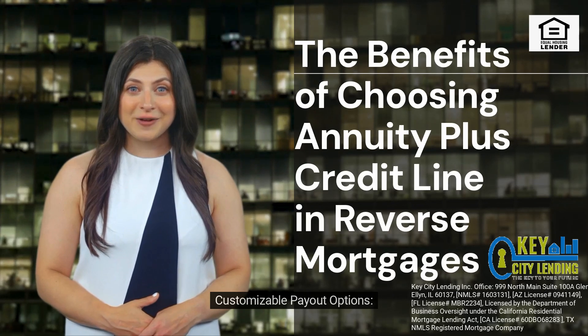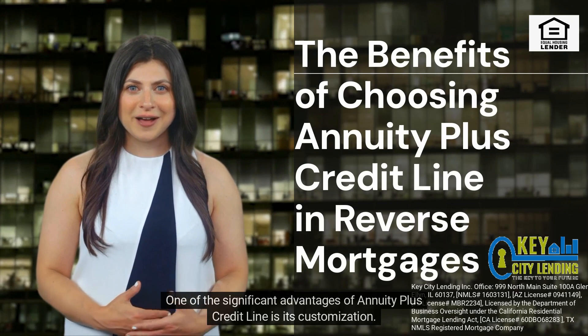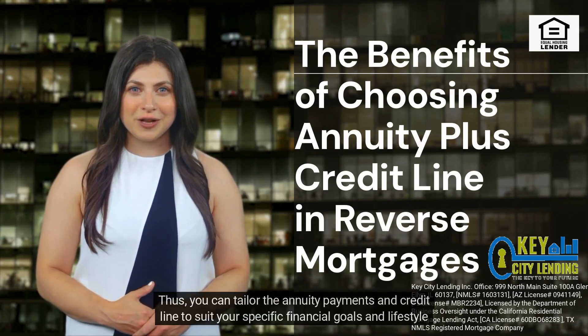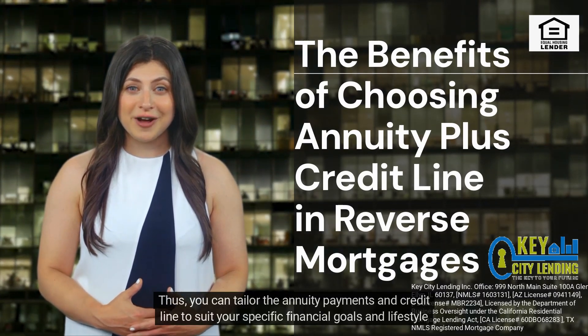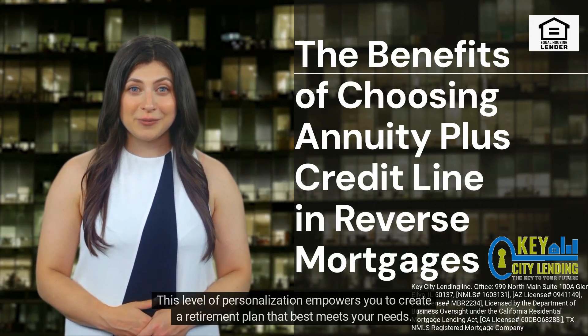One of the significant advantages of annuity plus credit line is its customization. You can tailor the annuity payments and credit line to suit your specific financial goals and lifestyle requirements. This level of personalization empowers you to create a retirement plan that best meets your needs.